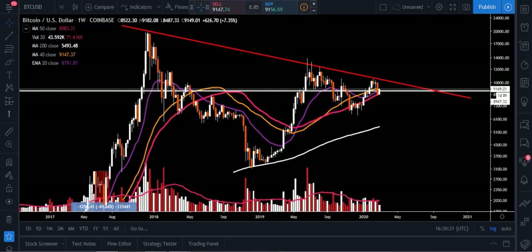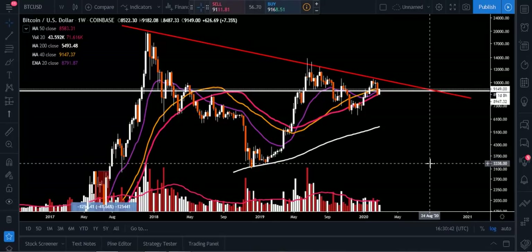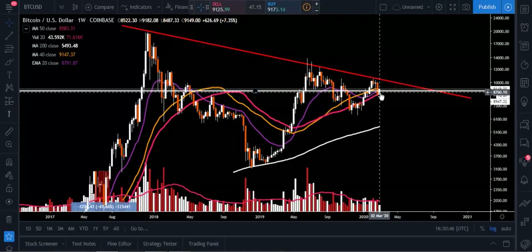I want to take a step back. Tomorrow is going to be the weekly candle close, so I just want to show you some of the things that I was looking at here. I had six things that I want to share with you today. We're going to look at whether tomorrow Bitcoin can close a bullish Harami candlestick pattern off this 50 week moving average.